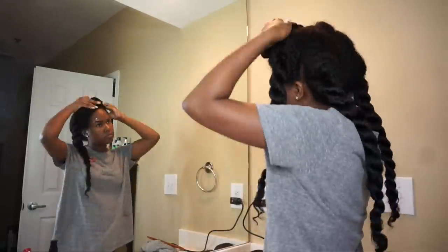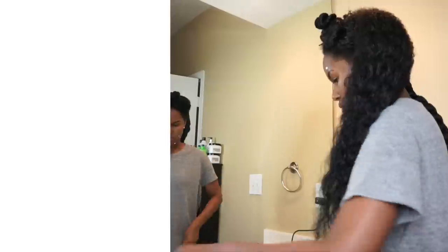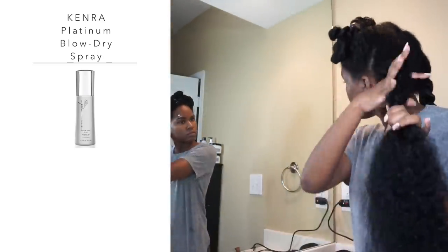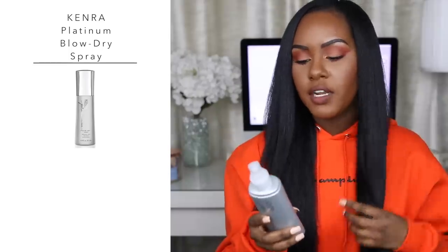Once my hair is in four twists, I go in with my Kenra Platinum Blow-Dry Spray, which is both a thermal protector and a drying-time reducer. I have to use this or I'll be blow-drying all day. It smells amazing. I spray it directly on each individual section right before I blow-dry that section — I used to spray it all over, but applying it directly to the section works best.